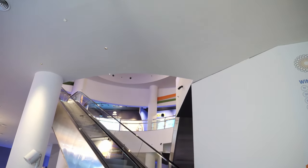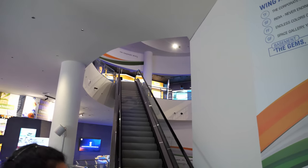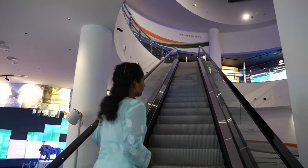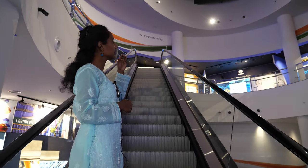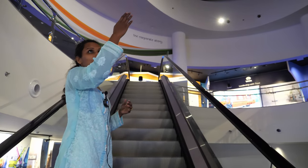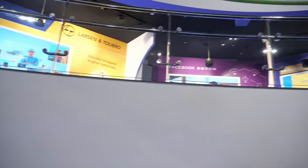Above is the corporate floor where different Indian companies project their upcoming projects. Companies present include Tata, Adani, Hindustan Unilever, Byju's, Dream Sport, and Hinduja Group. Let's go up and have a look.